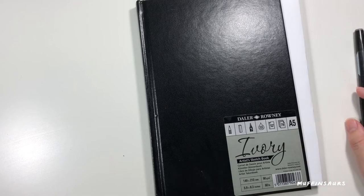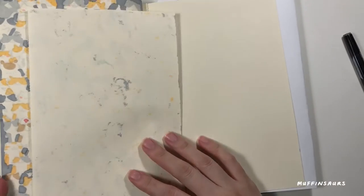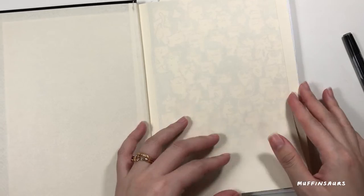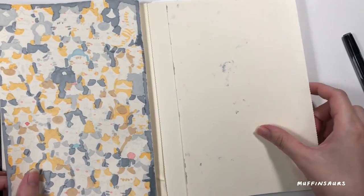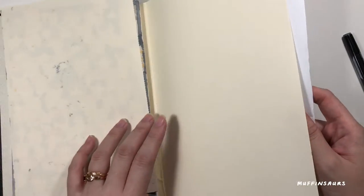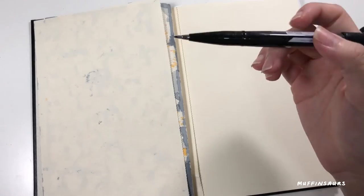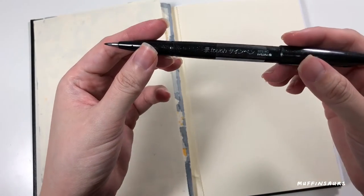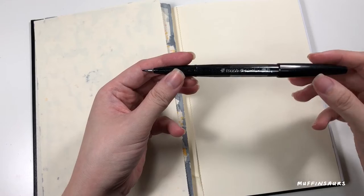Hey there guys, it's MuffinSauce here and today we are going to be drawing koala bears. This is my new sketchbook and I've only used one page. You'll also notice that my Copic markers will bleed through to the other page, that's why I have a blank piece of white paper on the back so that it doesn't bleed through to the page behind it.